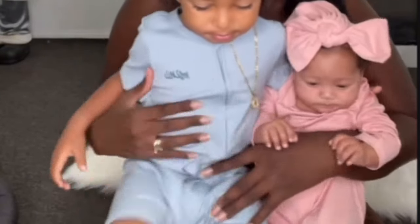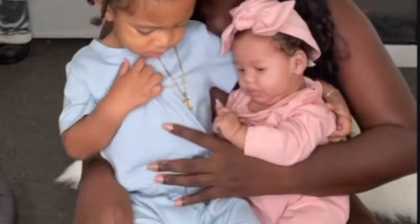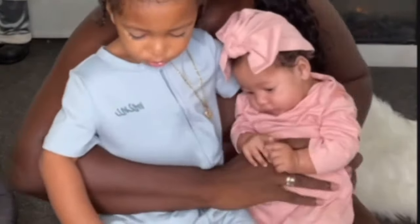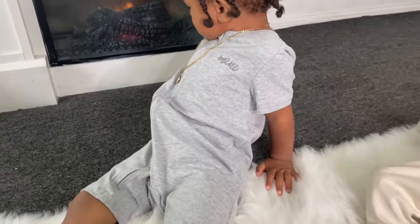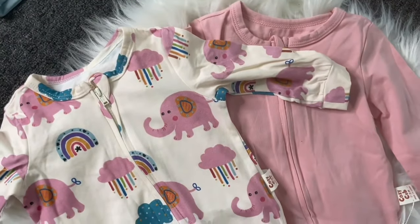They look so freaking cute, you guys. This is a clip that I got from another video — I just didn't record enough, but it's so cute. Here is the other one: the blue one and the tan outfit to the pink one.